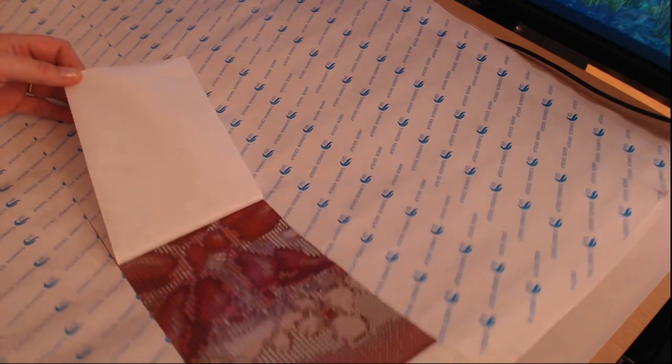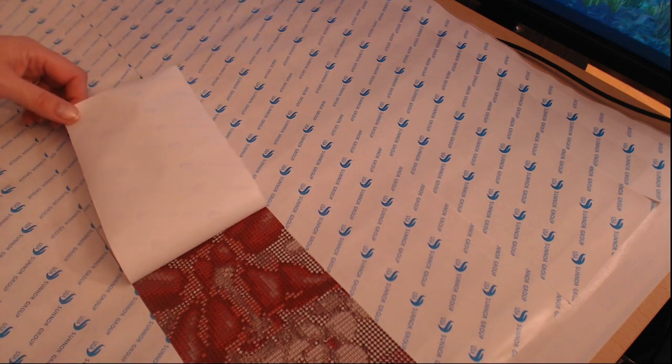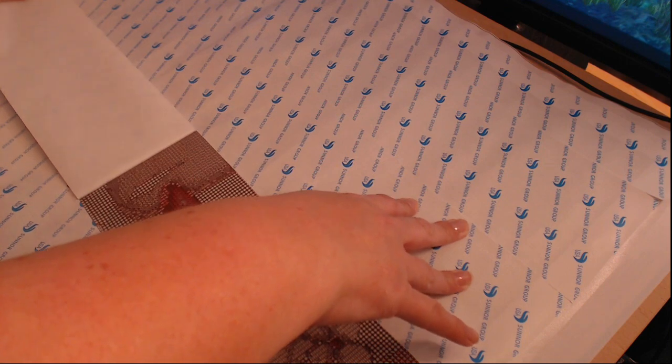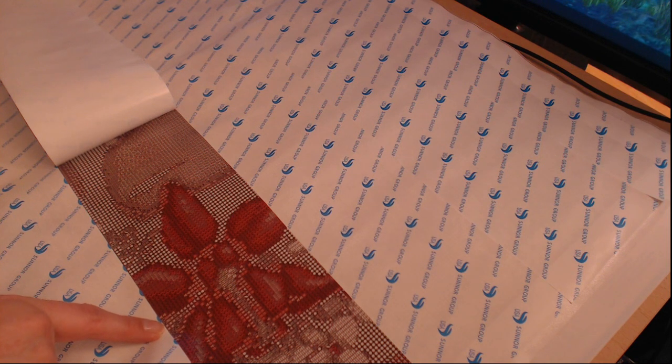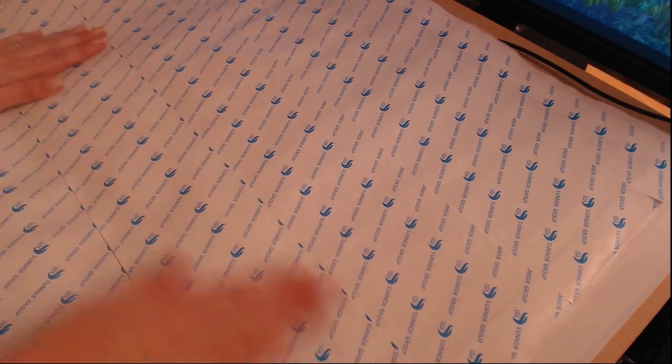The canvas looks quite dirty in places - it looks like someone had chocolate on their fingers and smudged it onto the canvas. I think that section is the one in her hair, so I'm not sure where the face is. She's apparently faceless!